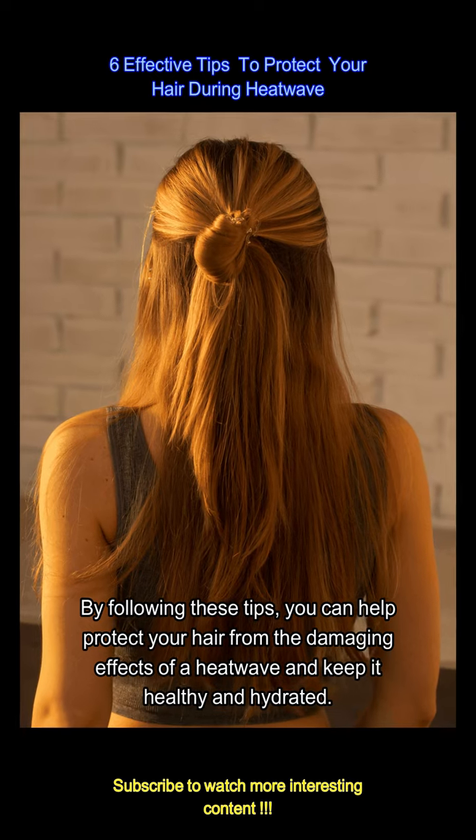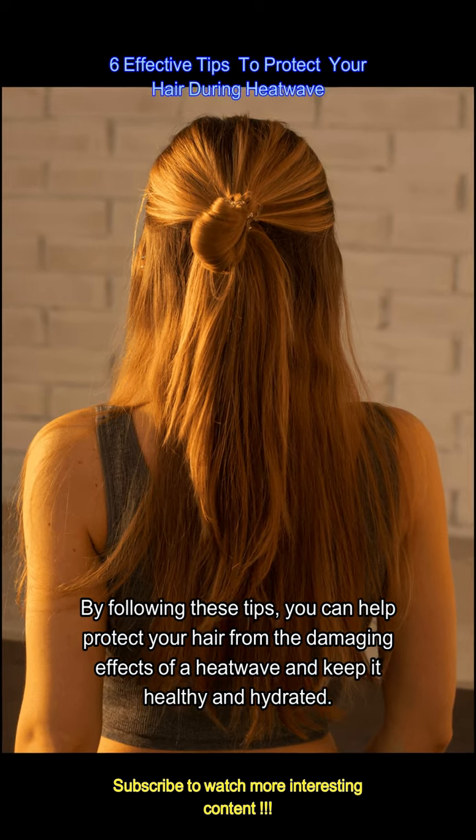By following these tips, you can help protect your hair from the damaging effects of a heat wave and keep it healthy and hydrated.